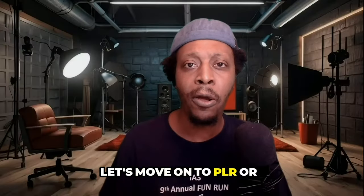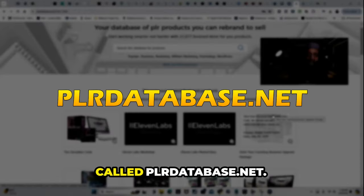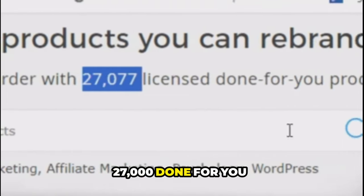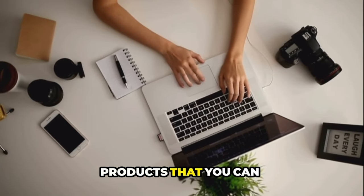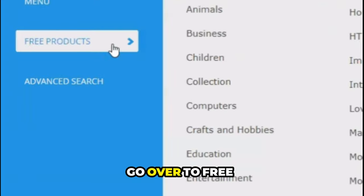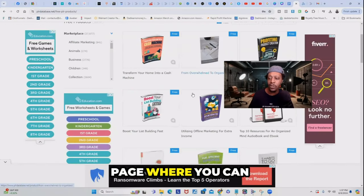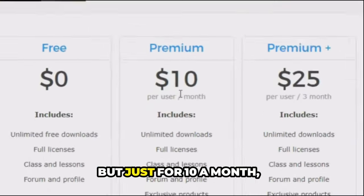Moving on to PLR or MRR website number two — this website is called PLRDatabase.net. The cool thing about this website is that you have access to over 27,000 done-for-you products. This website isn't entirely free, but they do have free products you can download without paying a dime. To check out their free products, all you have to do is click on the marketplace up top, go over to free products, and this window will open up and redirect you to a page where you can choose all of their free products. But if you want to upgrade, plans start at just $10 a month.